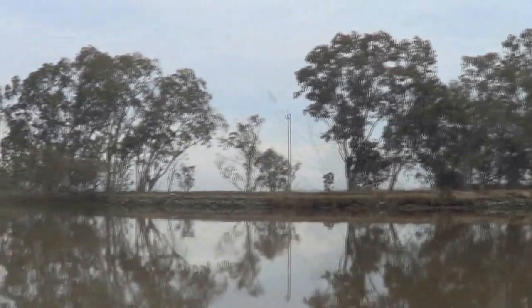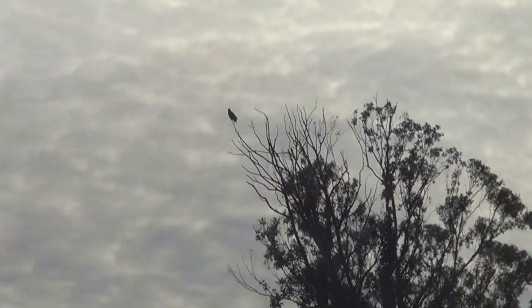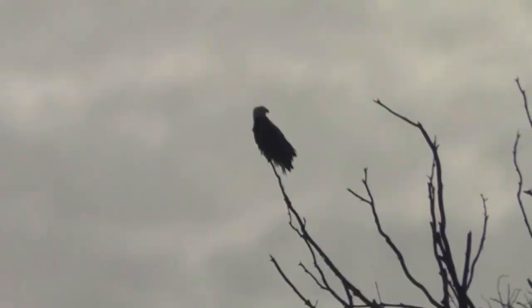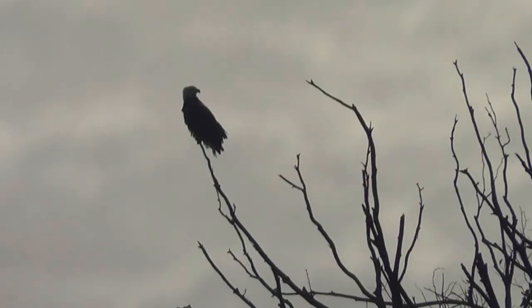Found an eagle again - maybe it's the same one, I don't know. There was a resident eagle here for quite a while but I don't believe it's the same one.